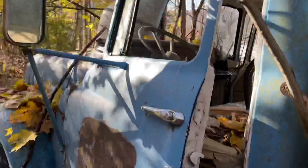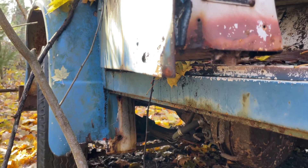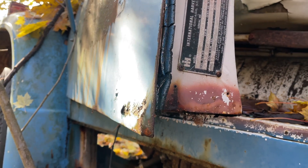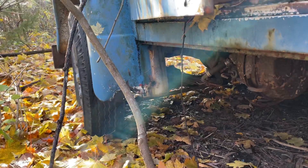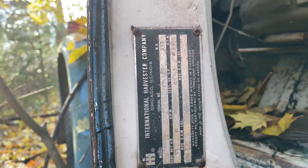There's an inside data plate — Model 1600, International Harvester Company. I'm looking for a date. You know, if I had a screwdriver I'd take that off. That's kind of cool.